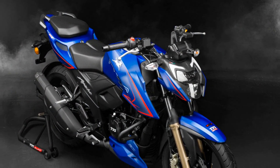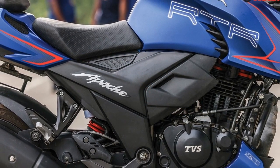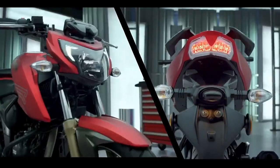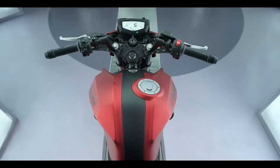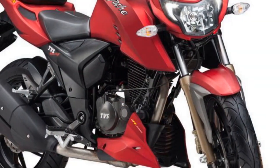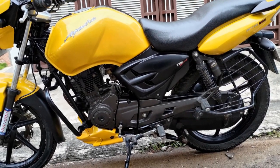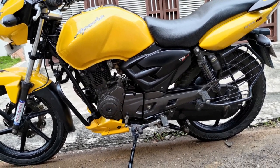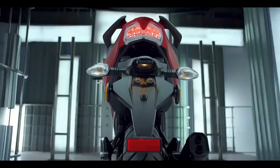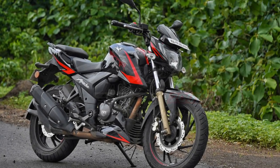Cons of the TVS Apache RTR 204V: 1. Vibrations — some riders may experience vibrations, especially at higher RPMs, which can affect long-distance comfort. 2. Pillion comfort — the pillion seat may feel a bit cramped for taller passengers on longer rides. 3. Fuel efficiency — while the performance is impressive, the bike's fuel efficiency may not be as high as some competitors in the same segment. 4. Limited seat space — the rider's seat, although comfortable, could be larger for added comfort during long rides. 5. Lack of wind protection — the bike's design doesn't offer much wind protection at higher speeds, which may affect comfort on long highway journeys. 6. Price — while it offers a lot of features and performance, the Apache RTR 204V's price point may be a bit higher compared to some competitors.